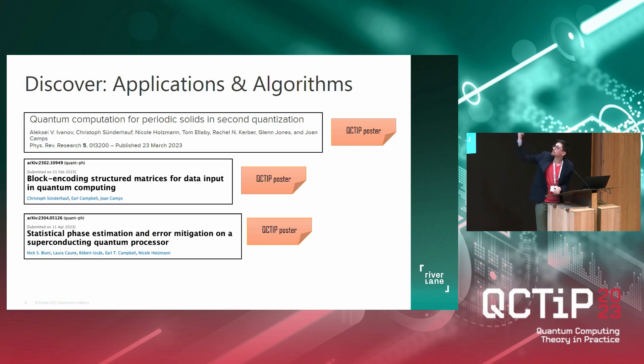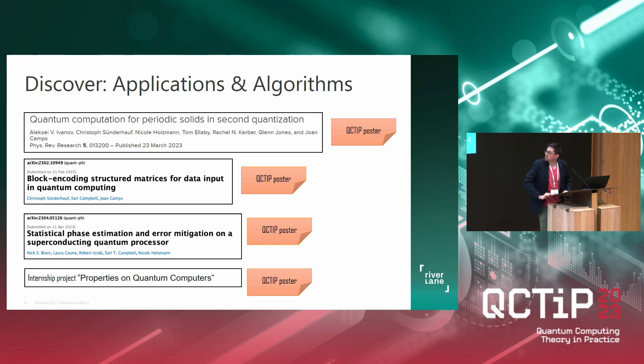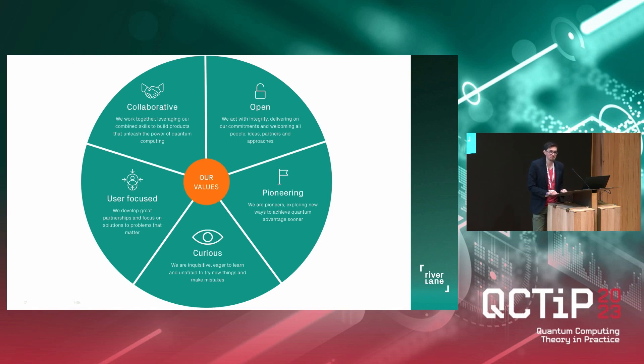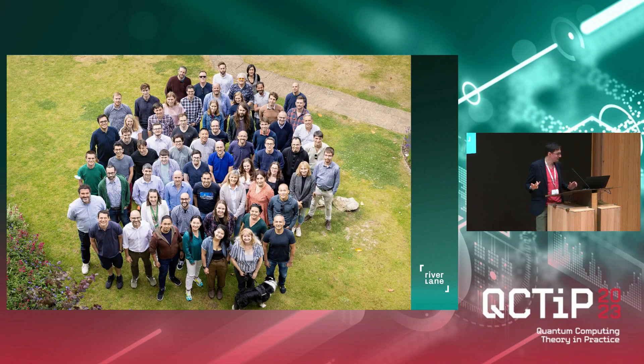Most of our research is focused on the fault-tolerant direction because we work heavily on error correction; the top two projects will need error-corrected quantum computers. We also have internship schemes — there was a poster yesterday from a previous intern who worked on properties of quantum computers beyond the ground state energy. We are hiring; we have open ads on our website and an internship scheme where PhD students join us for half a year. This year's scheme is closed, but there will probably be another one next year. We also have beer and cider and gin and tonics, and you can enjoy all of these together with your colleagues.